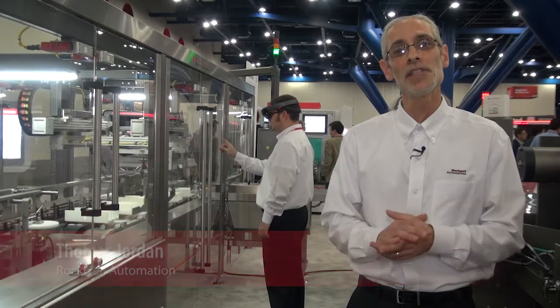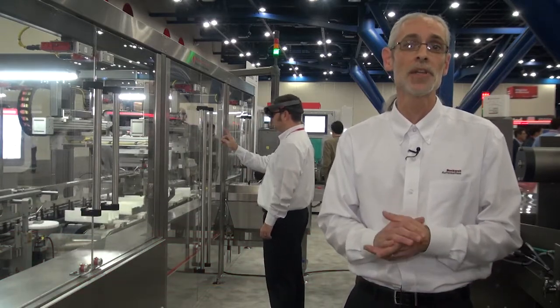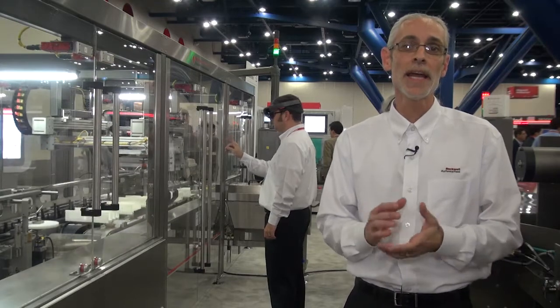My name is Tom Jordan. I'm the marketing lead for ThinManager. ThinManager is in the business of enabling all kinds of devices to act as thin client devices. We enable PCs, thin clients, and mobile tablets with our client applications.